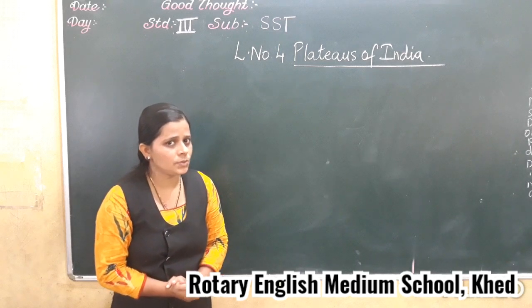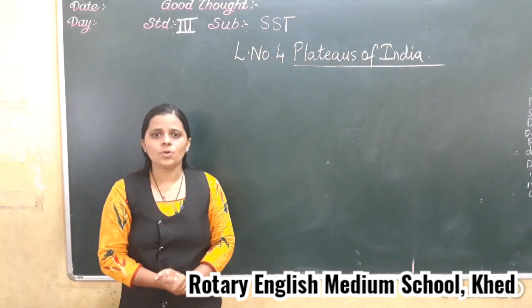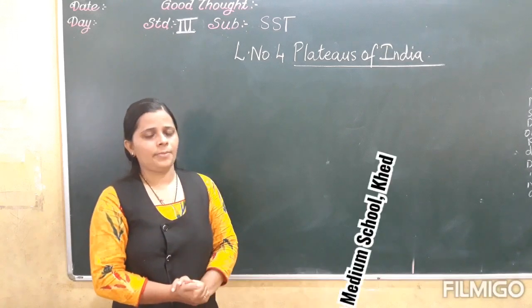So, have you understood about the Deccan Plateaus? Now what you have to do is read the textbook and underline the main points.